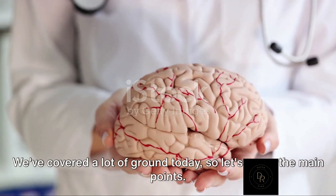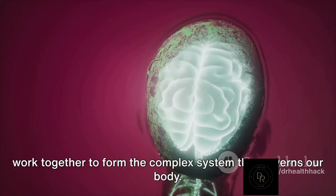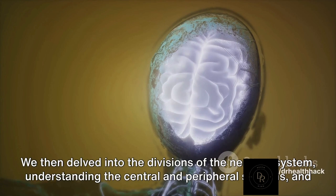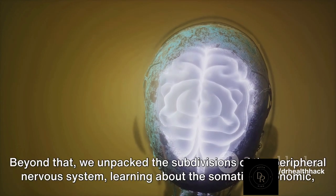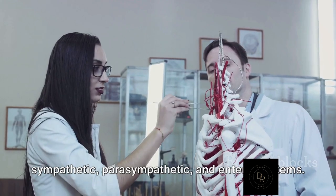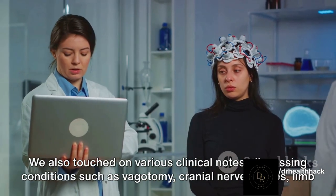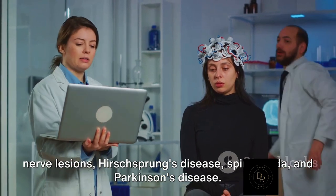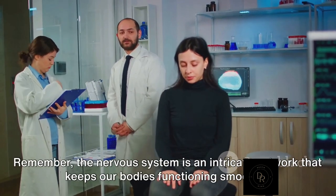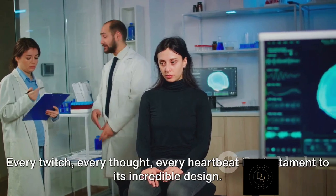We've covered a lot of ground today, so let's recap the main points. We began with the basic units of the nervous system — neurons and glial cells — and explored how these cells work together to form the complex system that governs our body. We then delved into the divisions of the nervous system, understanding the central and peripheral systems and the cranial and spinal nerves. We unpacked the subdivisions of the peripheral nervous system: the somatic, autonomic, sympathetic, parasympathetic, and enteric systems. We also touched on clinical conditions such as vagotomy, cranial nerve palsies, limb nerve lesions, Hirschsprung's disease, spina bifida, and Parkinson's disease. Remember, the nervous system is an intricate network that keeps our bodies functioning smoothly — every twitch, every thought, every heartbeat is a testament to its incredible design.